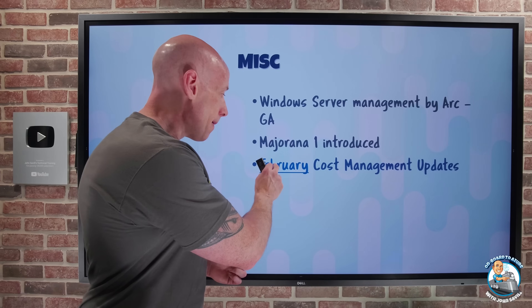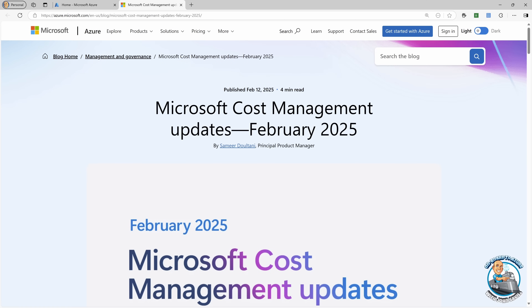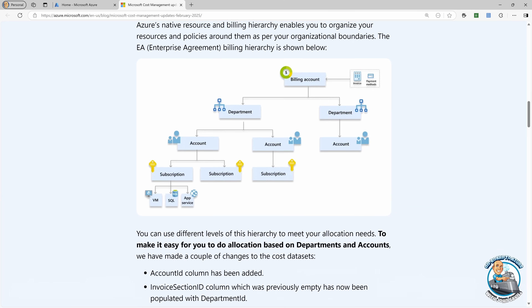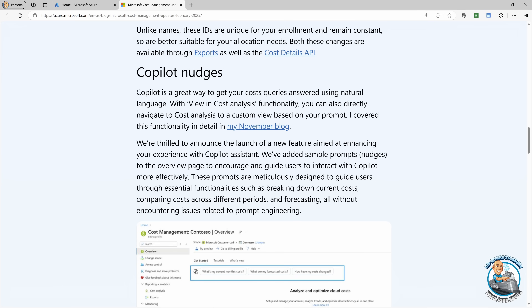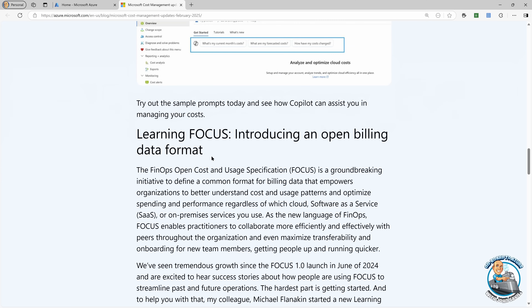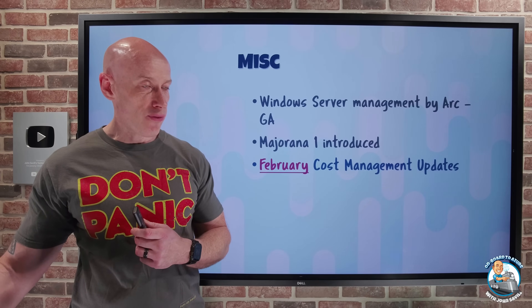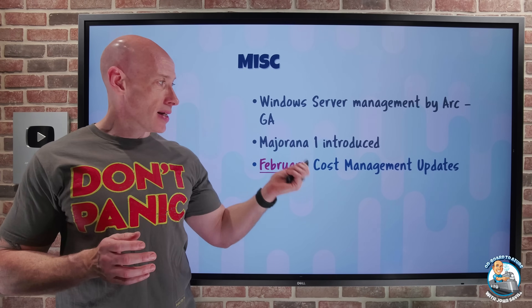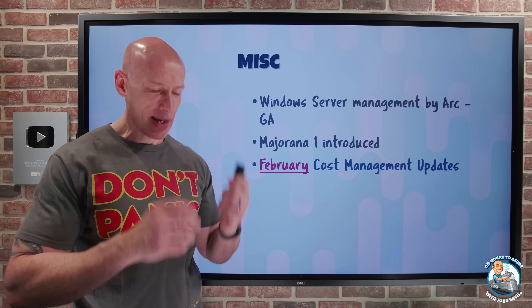The February Cost Management updates are up. For enterprise agreements, you can now do different cost allocation based on departments and accounts. The Cost Management Copilot — the AI assistant — will now give you nudges when looking at cost data, suggesting areas where Copilot can help you understand your billing. There's also a focus on FOCUS — the FinOps Open Cost and Usage Specification — which is a common format for billing data in the cloud, so whatever tools or insights you use should be standardized across services. There are a few other things in that article worth a look.